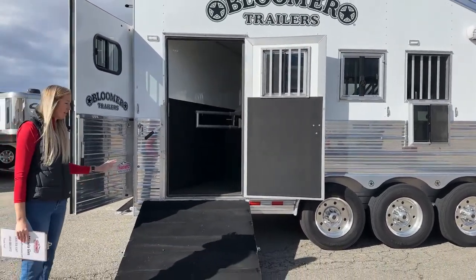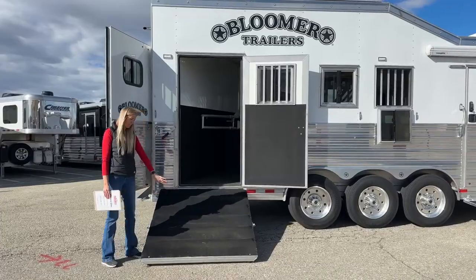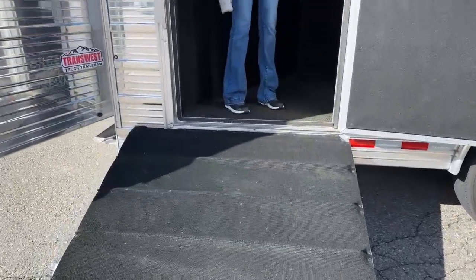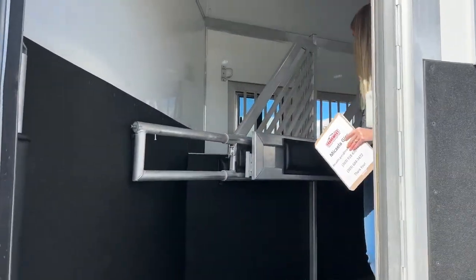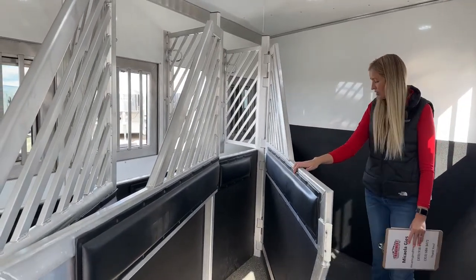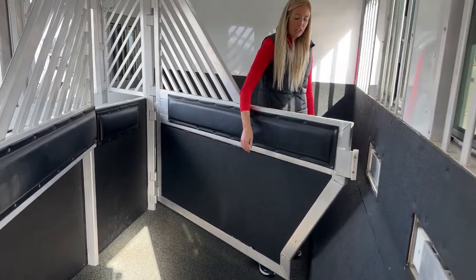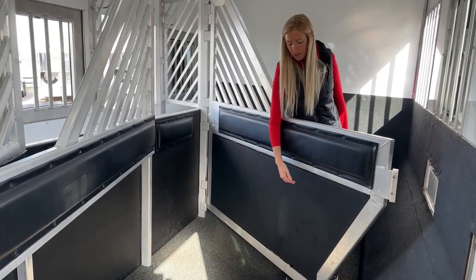Side-load ramp here to the four-horse slant load - I like that it has rubber grip but also ribs that stick up giving your horses a little more traction getting in and out. Sometimes the side ramp can confuse them initially, and if you have the air ride on and you're loading or unloading, that traction is really helpful. Stepping in to check out this stall space - we do have airflow dividers and airflow head grills. Your front one has a stud wall, and I really like that they've covered it in rubber matting for even more protection.